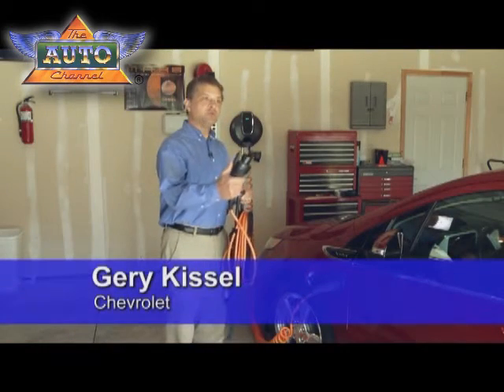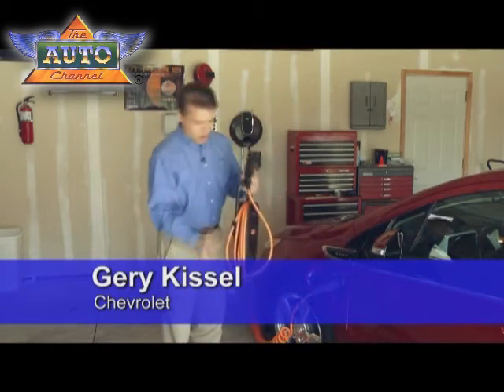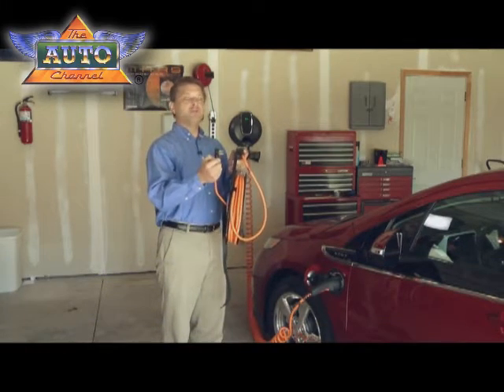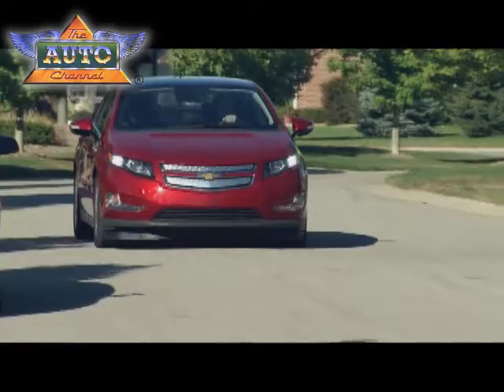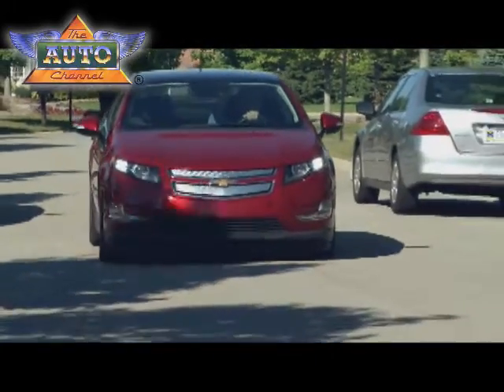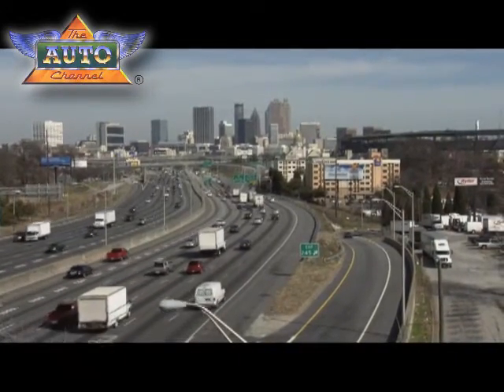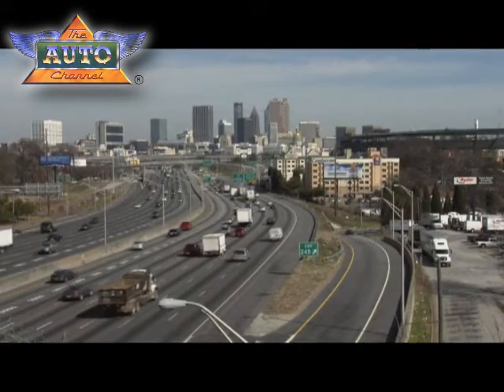It comes with the standard plug that plugs into the Volt and also can plug into any 3-prong electrical outlet virtually anywhere. Chevrolet says that it will take about 10 hours to fully charge a Volt's battery with a standard 120 volt outlet. For battery-only cars like the Leaf, a 120 volt charge could take more than 16 hours.